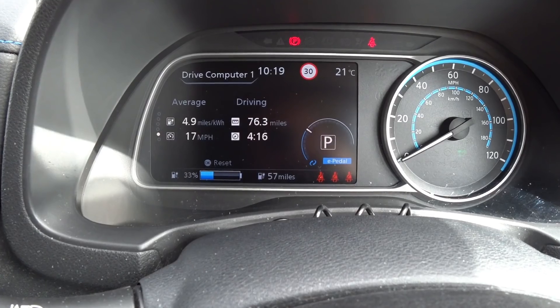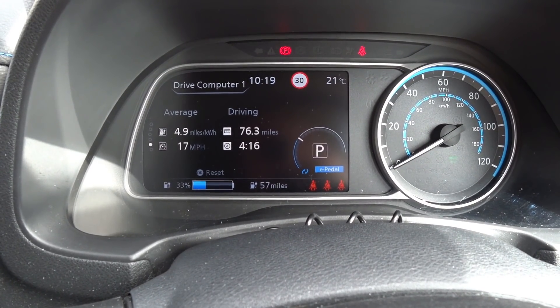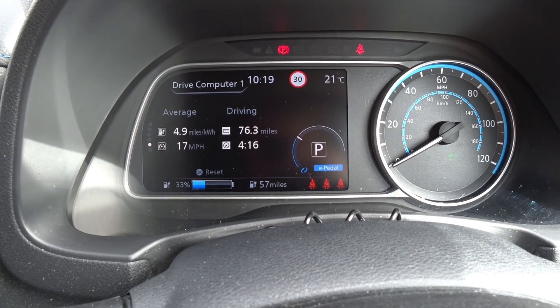Morning guys. On today's video I just want to tell you I smashed my personal best in efficiency — I managed to get 4.9 miles per kilowatt hour. This is in a working environment; most of my jobs today, apart from two single-person jobs, were two, three, or four people. So this is under load, and I've only done just under 77 miles. I've had to finish early today, and I have been using the air conditioning.